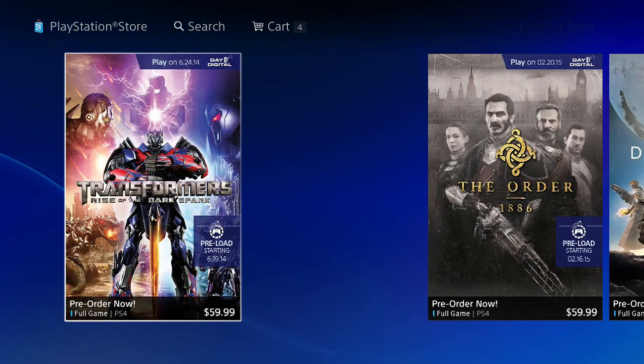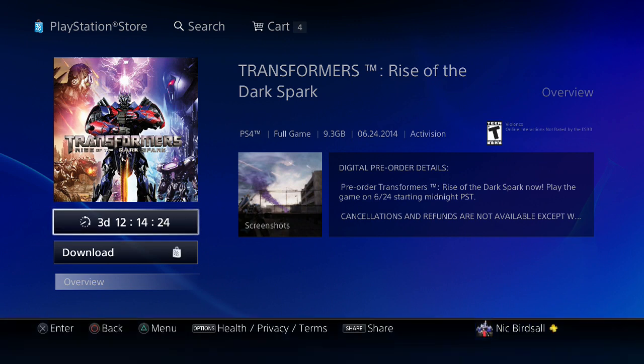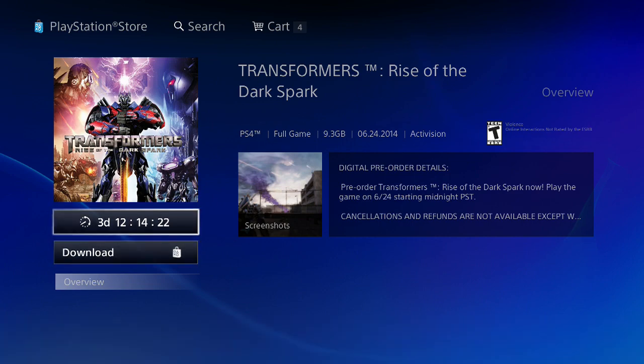I went ahead and bought Transformers Rise of the Darkspark from the store. There are several other games available, but once you do purchase it, you will get a countdown timer until the release date of the game.